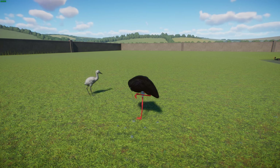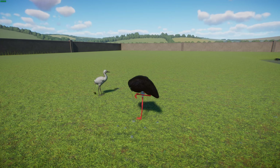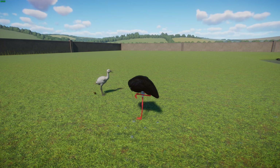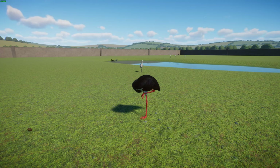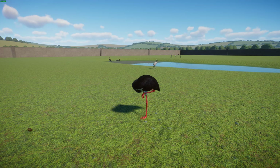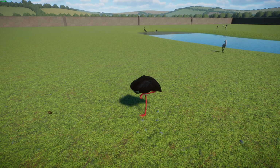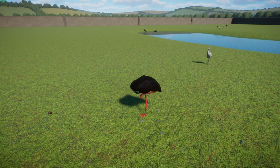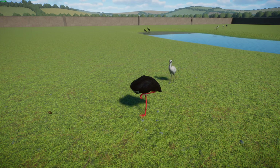Unlike the closely related white stork, black storks are shy and wary, typically seen singly or in pairs. They usually live in marshy areas, rivers, and wetlands and feed on amphibians, small fish, and insects, generally wading slowly to catch prey. Breeding pairs build their nests in large forest areas, most commonly deciduous, or on large boulders and overhanging ledges in mountainous areas. Females typically lay two to five greenish white eggs.